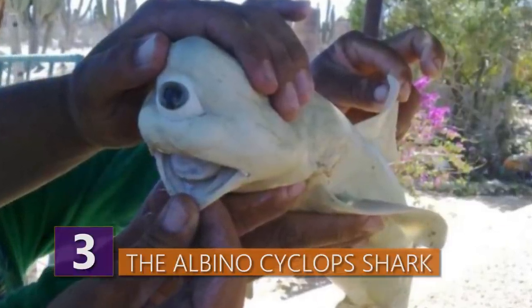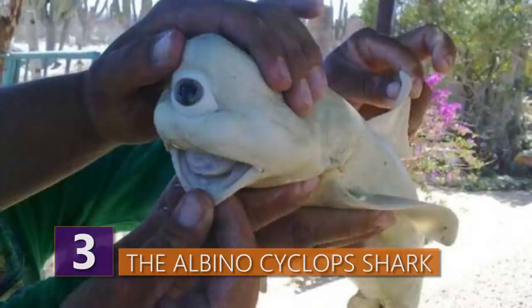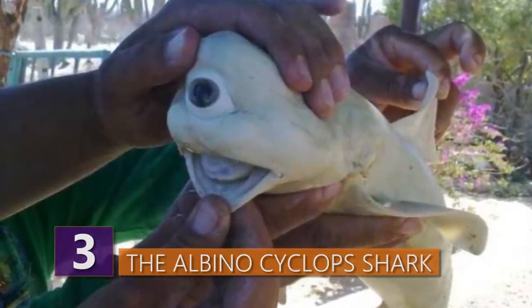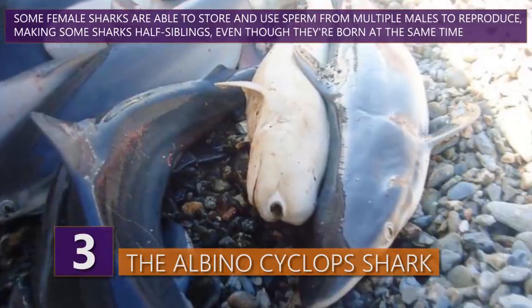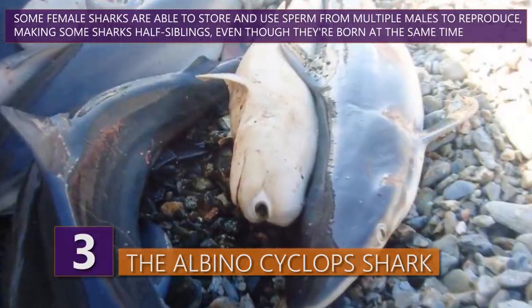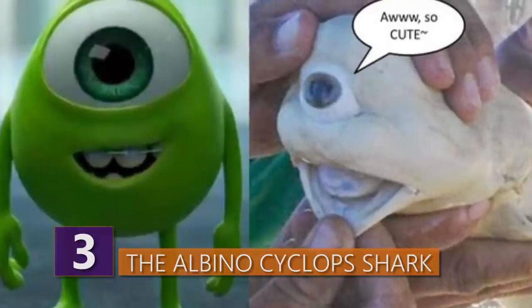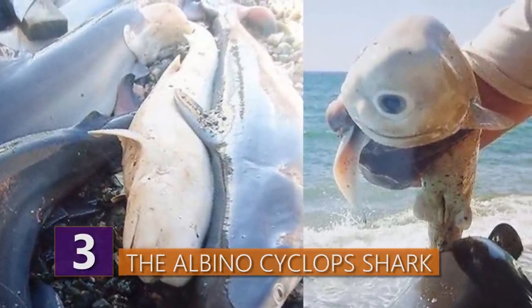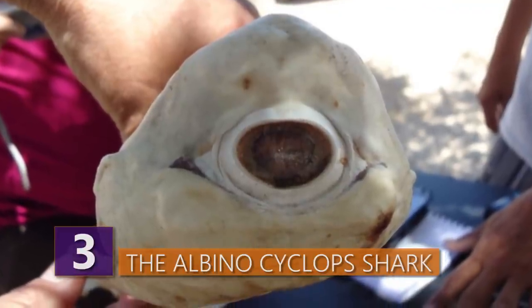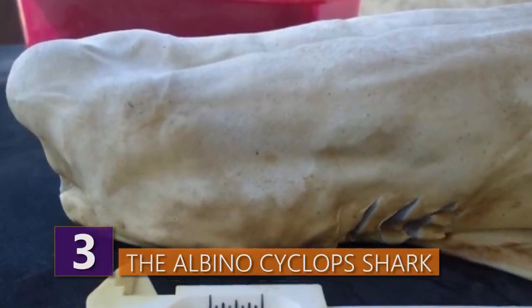Number 3: The albino cyclops shark. When pictures of an extremely rare albino cyclops shark began to circulate in 2011, most figured it was fake — but this cyclops shark was totally real. A fisherman named Enrique caught a pregnant shark in the Gulf of California, and when he sliced it open he found a one-eyed albino shark along with nine regular-looking shark babies. He promptly gave the sharks to local scientists. One-eyed sharks have been discovered in the womb before, but it's extremely rare they're found in the wild, as these sharks don't survive very long. It's still not really clear how one-eyed sharks happen.